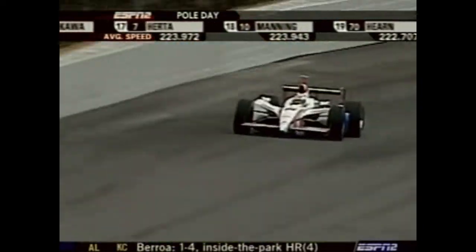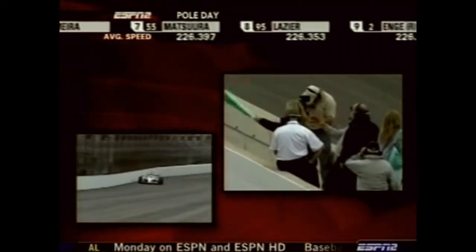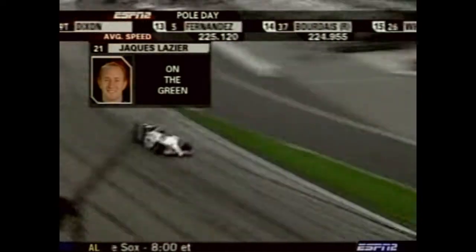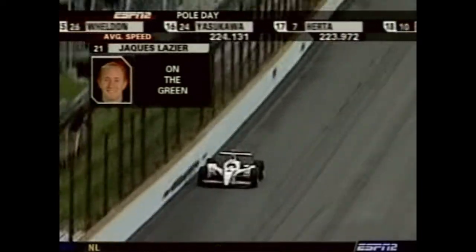Jacques missed the first day of practice as they were getting everything up to speed — he hasn't had as many laps as most drivers. They have a good package and he knows this racetrack, but they're a little behind schedule. Lazier drove in relief of Robbie Gordon last year when Robbie had to leave after an hour and 47-minute rain delay. There is Susan Schaefer waving the green flag to send Jacques Lazier on his way to become the 22nd car here in qualifying on pole day.